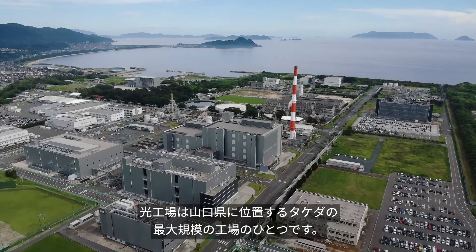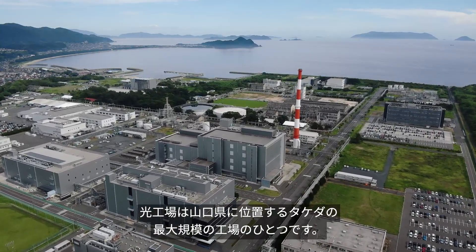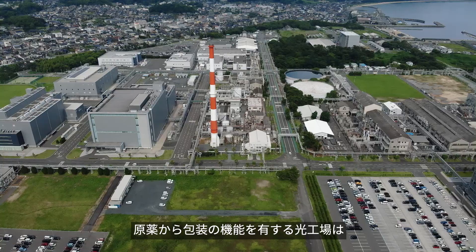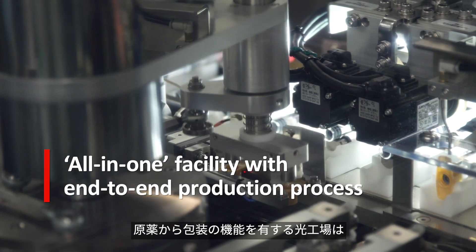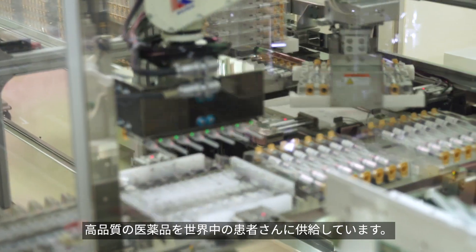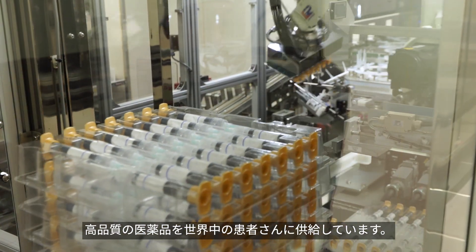The Hikari plant in Japan is one of the largest in the Takeda network, surrounded by beautiful nature in the Yamaguchi prefecture. The plant is host to all elements of the manufacturing process, from manufacturing active pharmaceutical ingredients to packaging and delivery. The all-in-one facility offers a stable supply of high-quality pharmaceutical products to patients around the world.